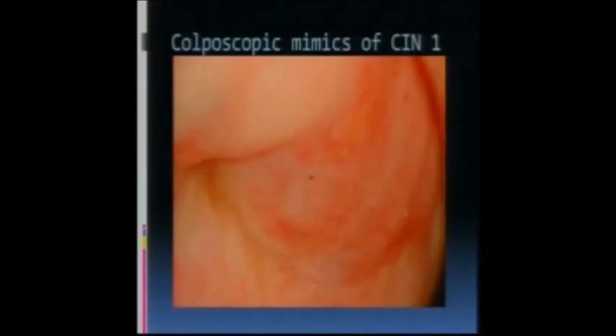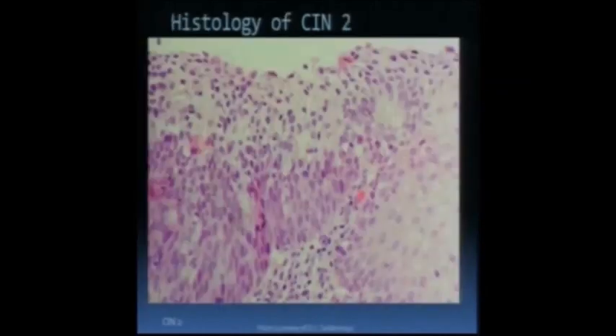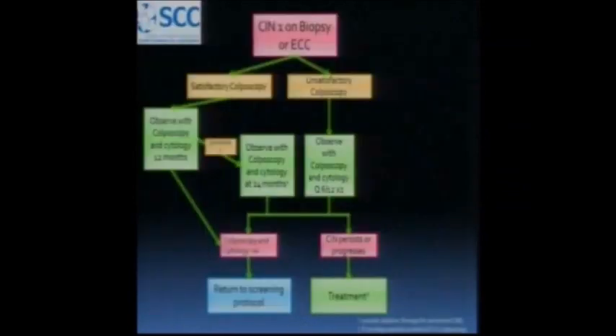There are some mimics of CIN1. This is a patient who was exposed to DES many years ago. You can see the punctation here in the upper vagina and cervix area. I don't have many of those in my practice - these patients would be in their late 40s or 50s now. And that's just a picture of the histology of those lesions.